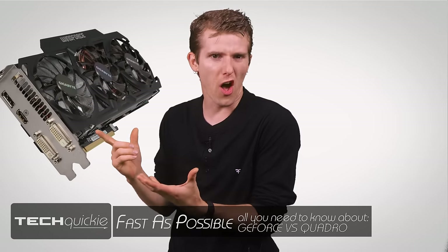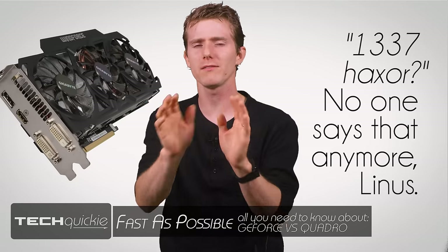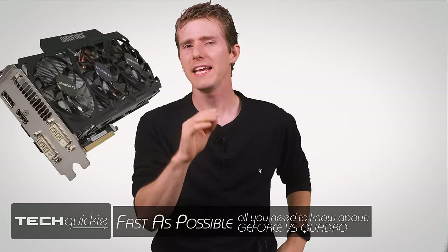This graphics card is $500 and delivers some pretty neat FPS. The point is that it's the cat's pajamas and it's got a price tag that reflects that.